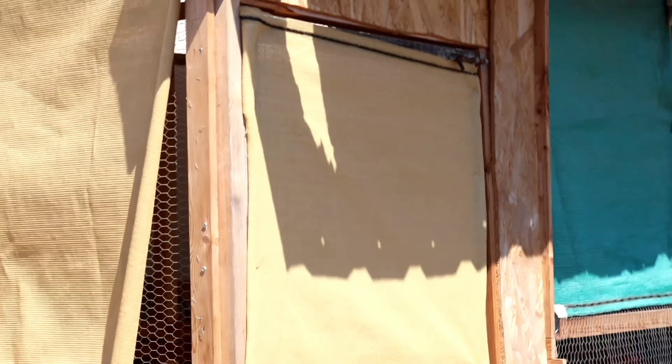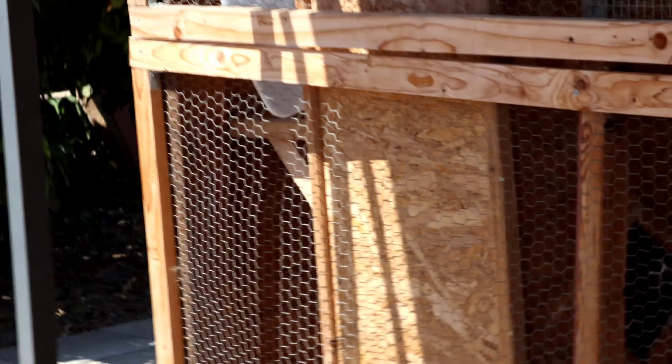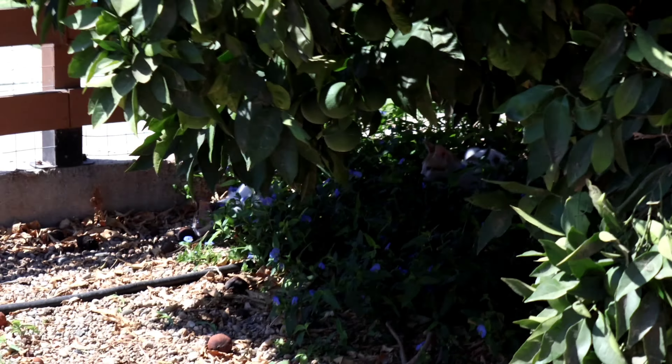Let's see what this little guy's doing. Do you see him? There's too much stuff. What are you doing guys? What have you got, you monster?